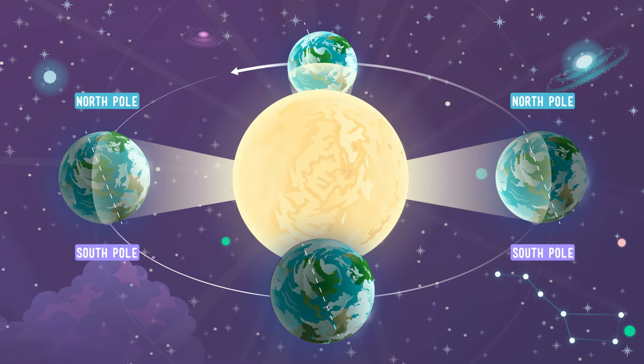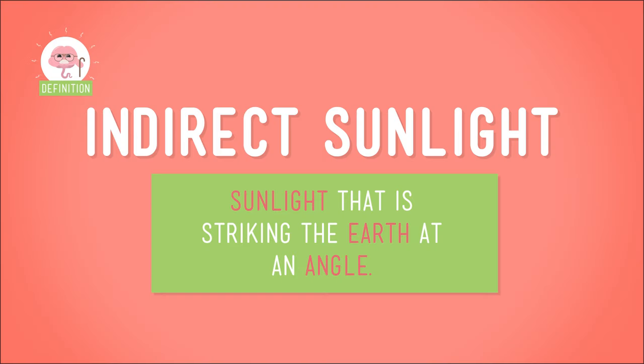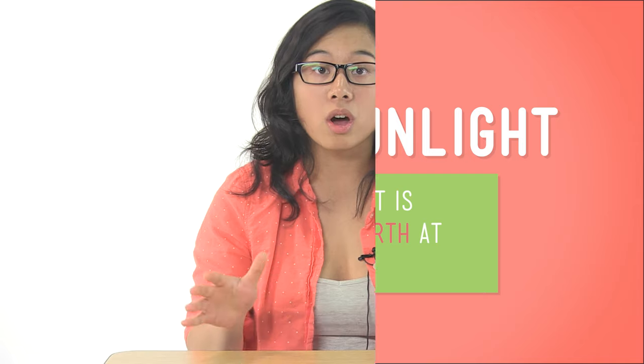The opposite is true for the poles. They get a lot more indirect sunlight, or sunlight that strikes the Earth at a shallow angle, all year long. And angled rays are a lot weaker, so they're less warm. And this explains why there are no pineapples at the South Pole.